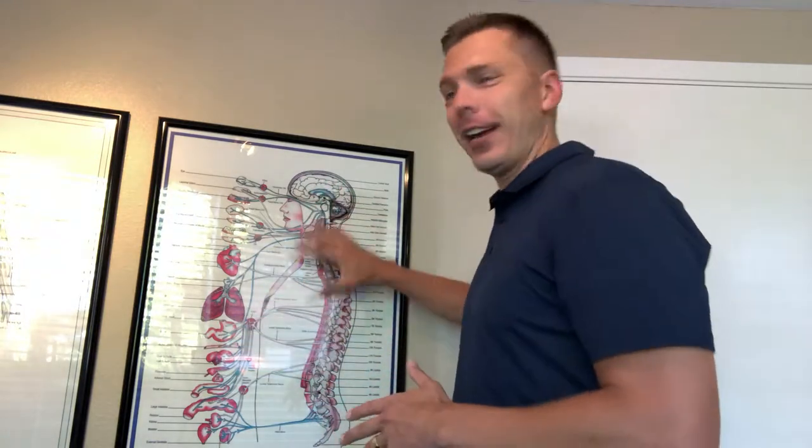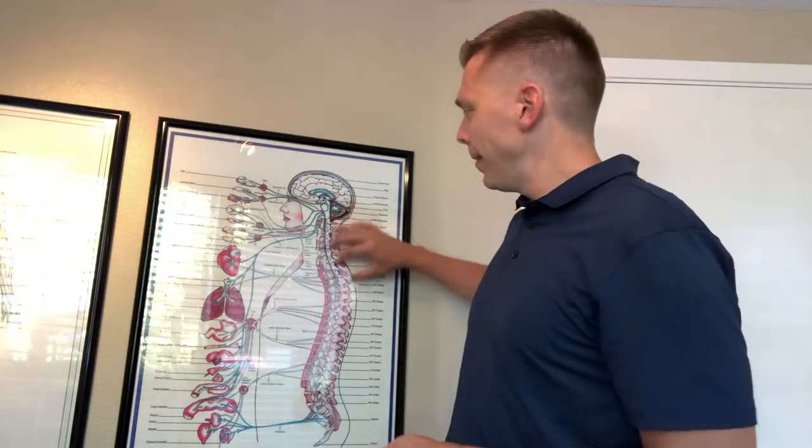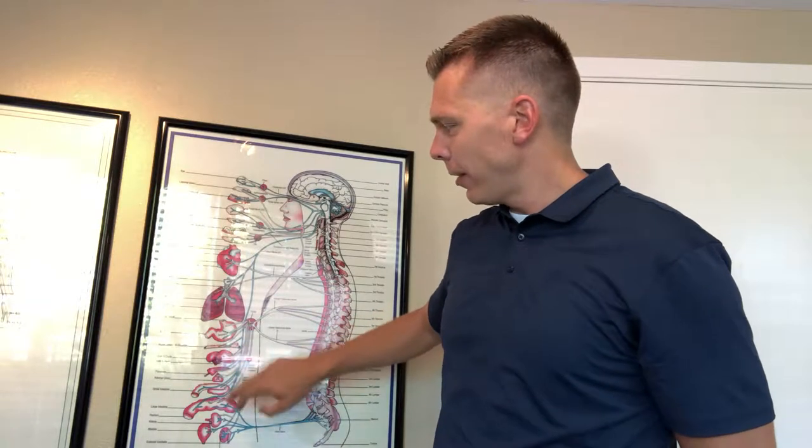What we have here is what's called a sagittal cut — it's basically cut down, and you can see the brain is sitting up here. You have the spinal cord, which is housed and protected by your actual spine, the bones of your spine. And these nerves come out and feed into all of the different organs of your body: your heart, your lungs, your stomach, your liver, pancreas, intestines, and so on and so forth.